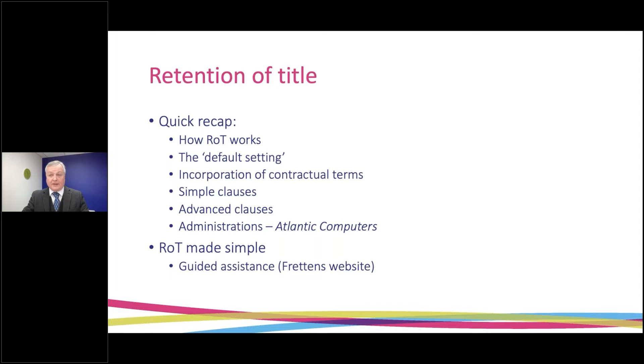I'll start with a quick recap to remind us how retention of title works — what the default setting is, what the law says about the passing of title in the sale of goods when nothing else is agreed between buyer and seller. I'll look at how contractual terms are incorporated into the contract, which is very often a key point in assessing an ROT claim. I'll show you a simple clause, then talk about advanced clauses, and finish the recap by briefly covering administrations, the moratorium ring fence, and how that applies with the Atlantic Computers rules. Then I'll demonstrate the guided assistance tool on our website.